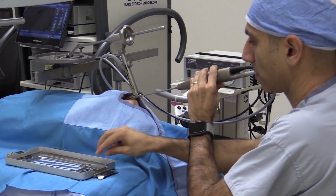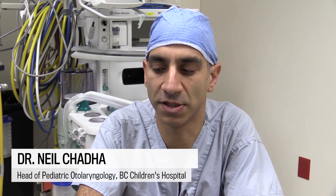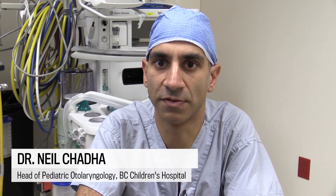What we're looking at today is some 3D technology that we're applying to our surgeries. We're actually getting a sense of depth perception that you would not be able to achieve with a conventional two-dimensional endoscope.